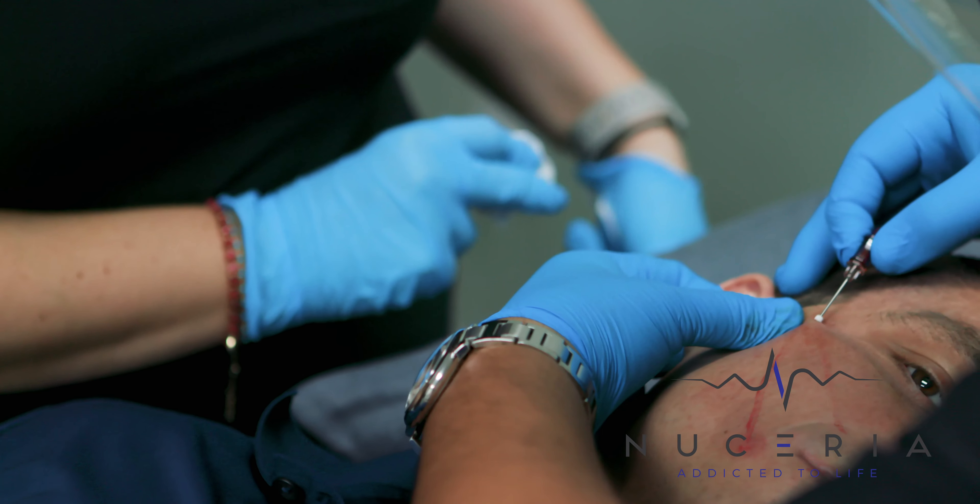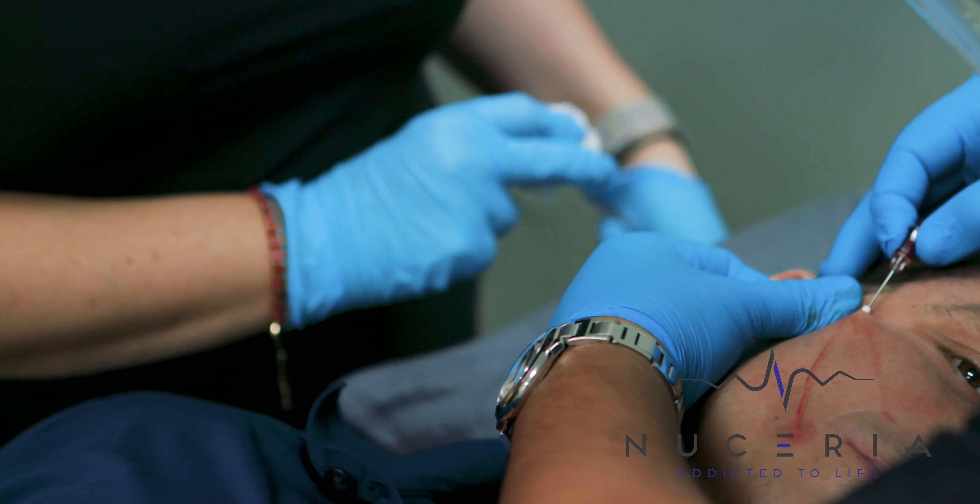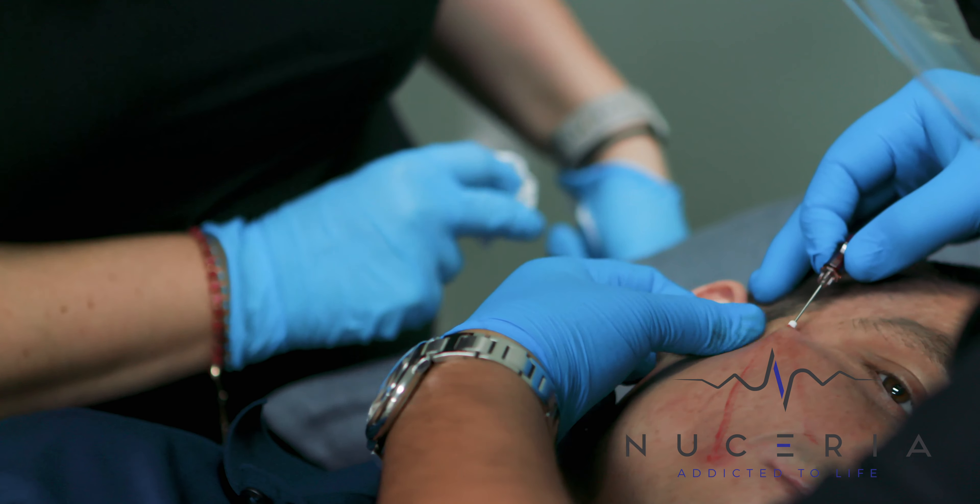To really rejuvenate the face, you might use a neuromodulator on the forehead, and you might implement some lifting threads or some fillers around the area.